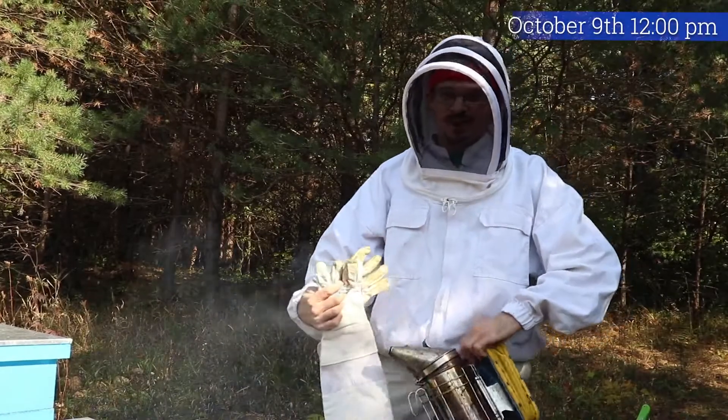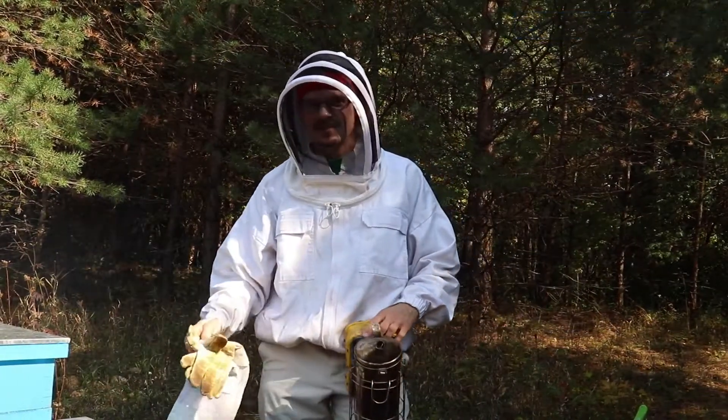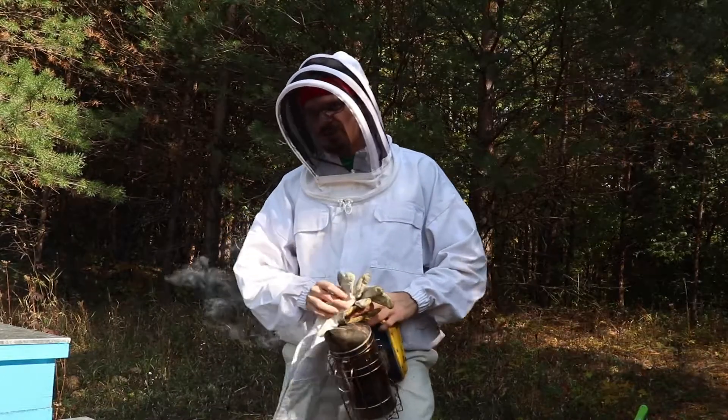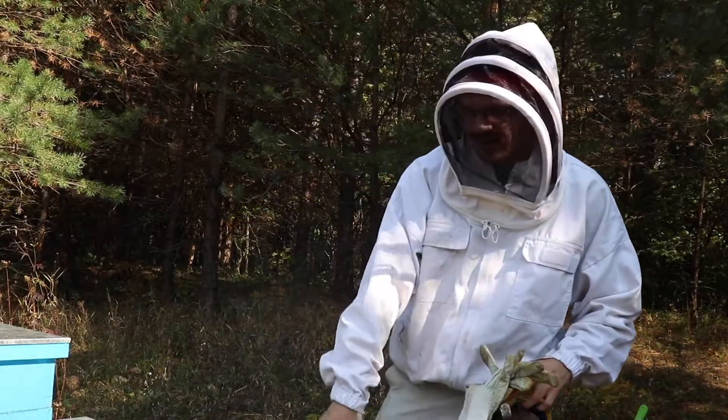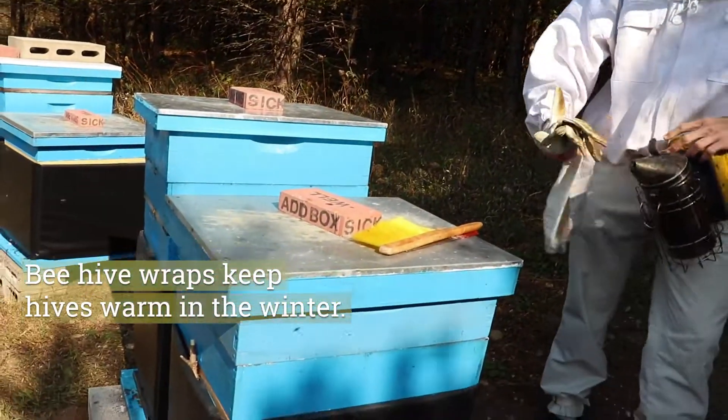Today it's the fall, and so as a beekeeper I'm thinking a lot about prepping these hives for winter. If you look over here, we have some wraps on the hives and the goal of that is really to keep the hives warm in the winter.